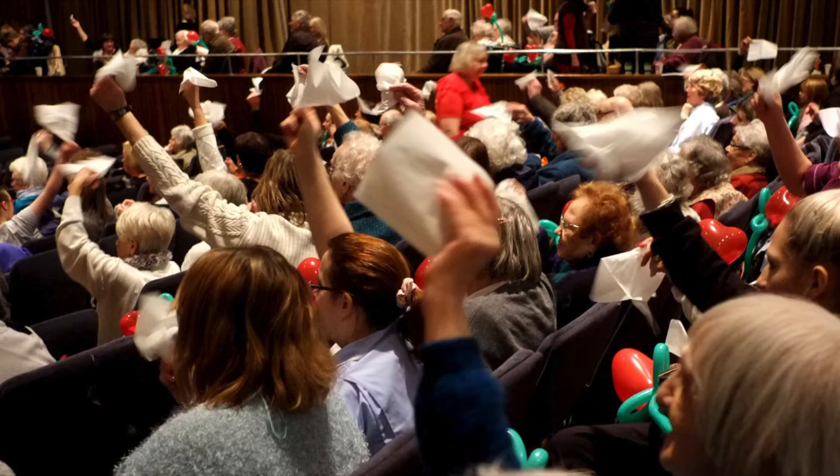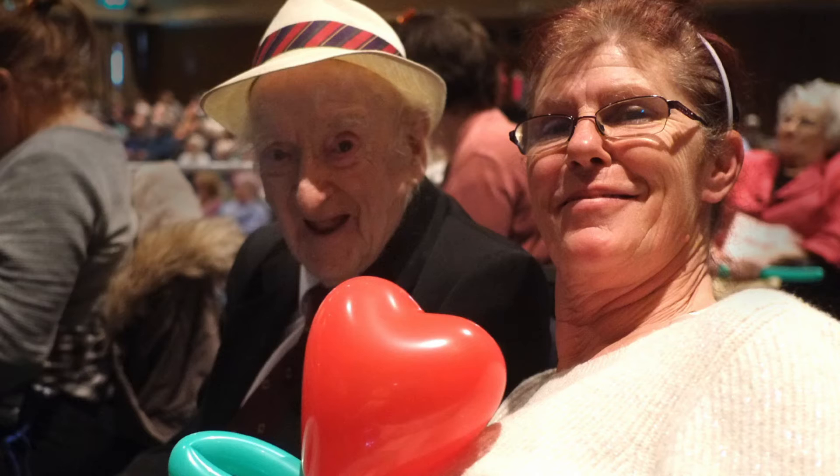Our team have learnt a lot as we've gone along, and this video is a way for us to share our learnings. I'm going to offer you some suggestions as to how you might create your very own version of the Musical Matinee Club.